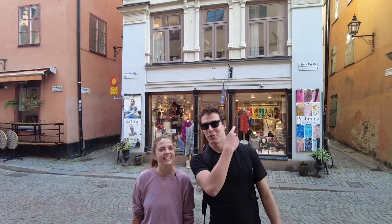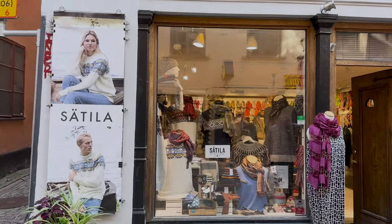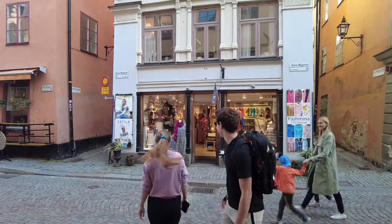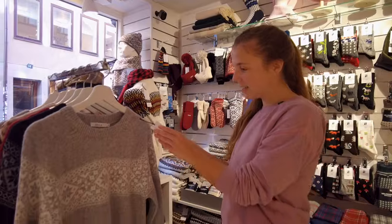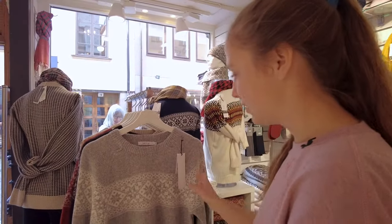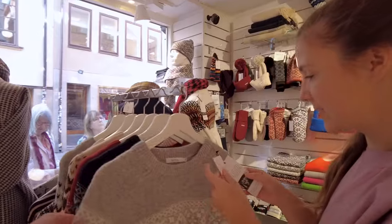We walked like 10 feet and we're gonna go to our first shop because we're gonna look at some sweaters. Oh, that is beautiful! Look at that design — the Scandinavian sweaters.